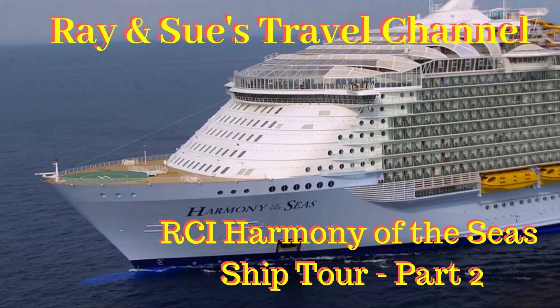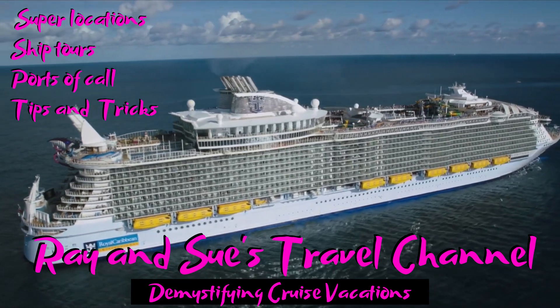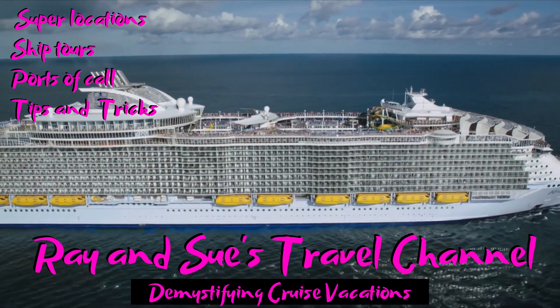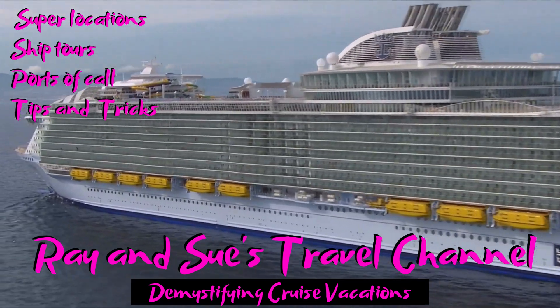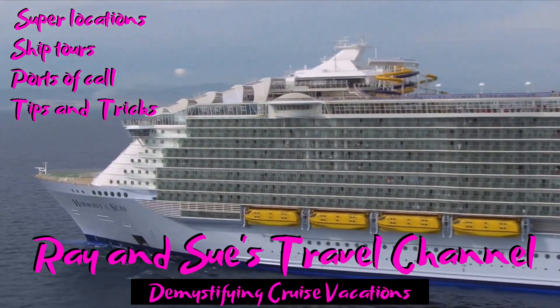Hey cruise fans and welcome back to Ray and Sue's Travel Channel. It's our pleasure to bring you part two of the Harmony of the Seas ship tour. In part two we share more of the boardwalk, the upper decks including the pool areas, and some of the private suite guest areas on the upper deck. Enjoy.